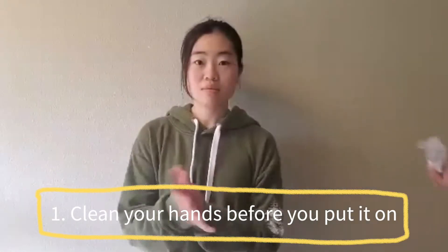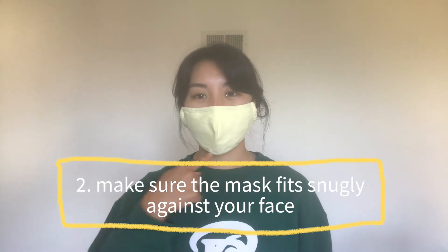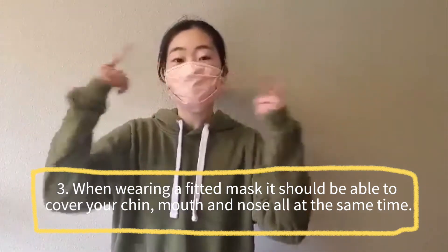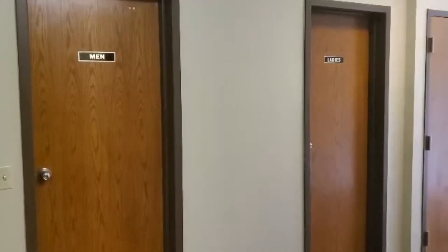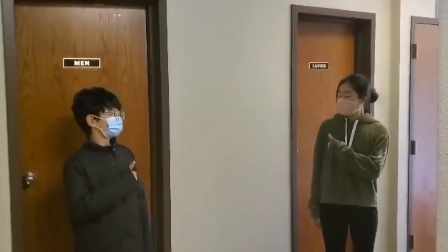It is extremely important for all of us to be wearing our masks, washing our hands, and taking safety precautions until we get tested. We need to do three things for our masks to be effective. One, clean your hands before you put it on — use hand sanitizer or wash your hands before touching your mask, and once your mask is on, try your best to avoid touching it. Two, make sure the mask fits snugly against your face, not too big or too small. Three, when wearing a fitted mask, it should cover your chin, mouth, and nose all at the same time. It is important to wear our masks at all times, including even in the bathrooms. By doing this, you are putting your brothers and sisters first.